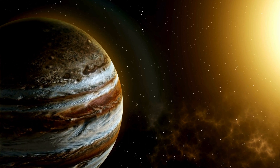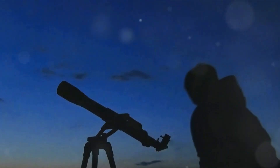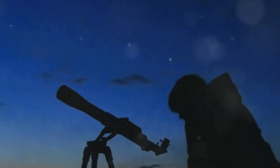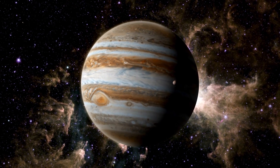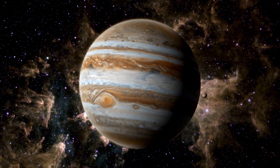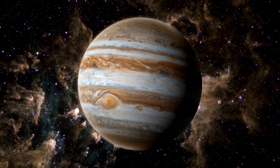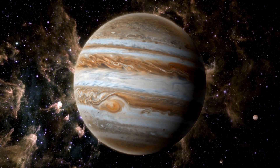Jupiter's moon Io, with its colorful splotches and irregular surface, caught the eye of those early stargazers. Our predecessors peered through their telescopes, squinting into the vast celestial expanse, trying to decipher what those unusual features on Io could mean. Yet their efforts were hampered by the limitations of their time.